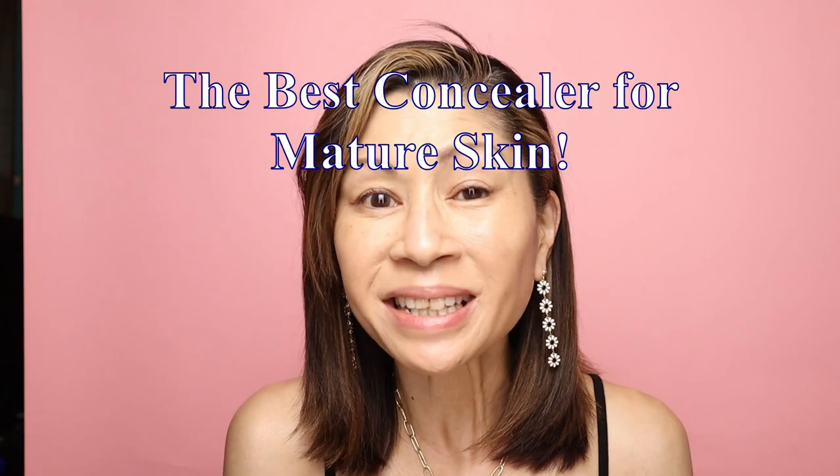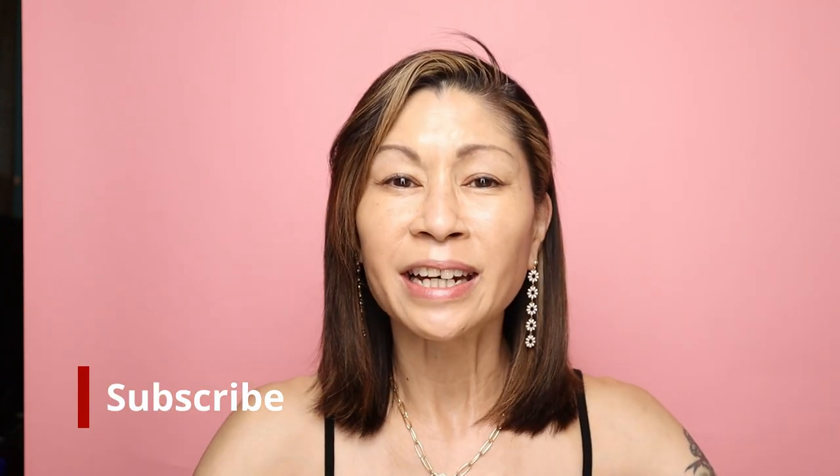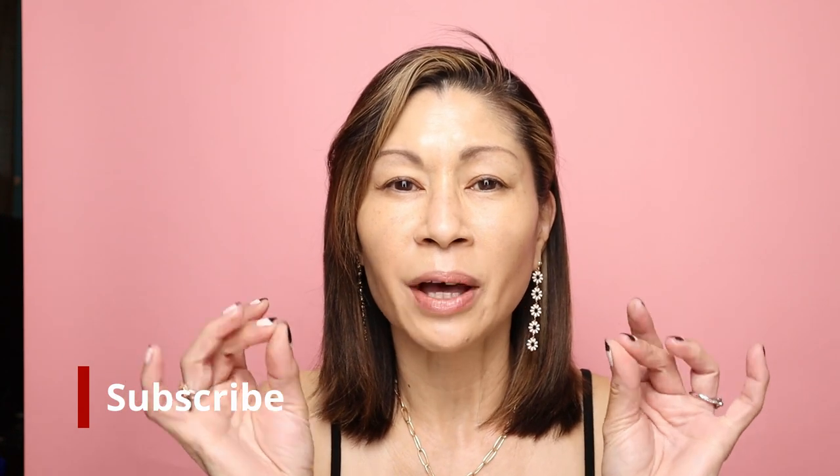Today I'm going to be sharing the best concealer for mature skin. I'm also going to be sharing some of the skincare products that I use for that delicate under-eye area. Welcome to Cat's Eye Beauty. If you're new here, thank you so much for stopping by. I'm over 50 years old and I love testing out makeup and skincare products, everything from drugstore to high end and everything in between. Today it's all about that delicate under-eye area and finding the best concealer for mature skin.